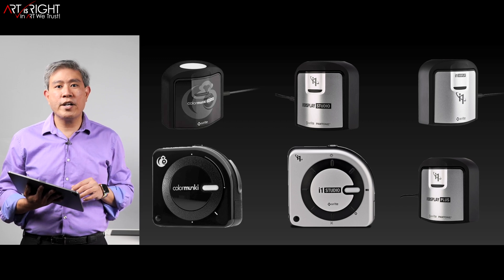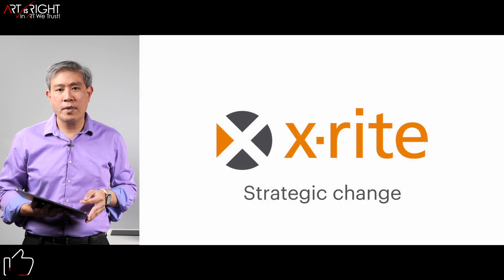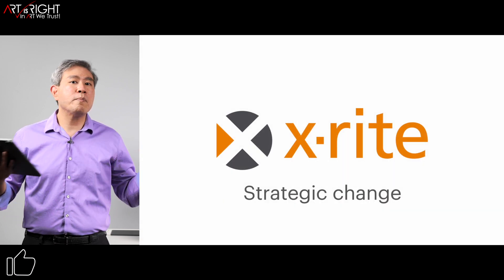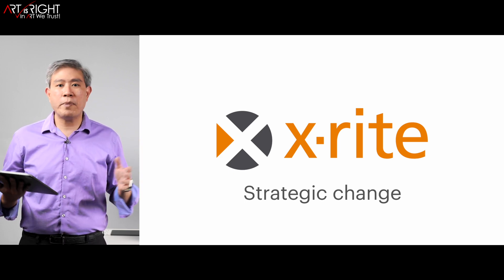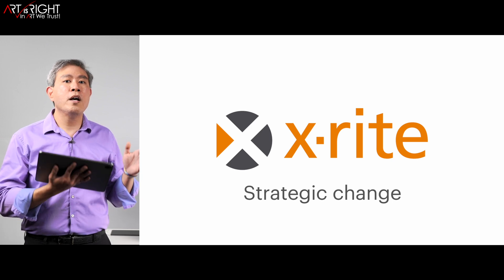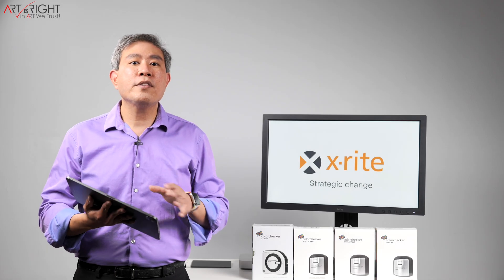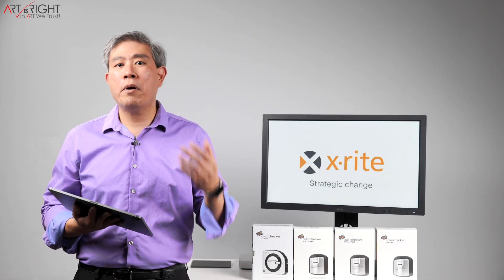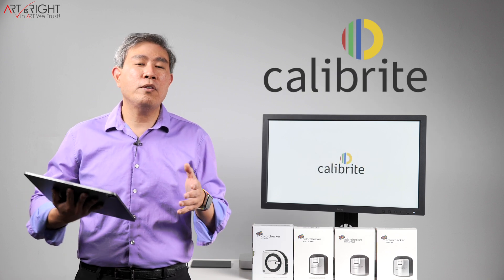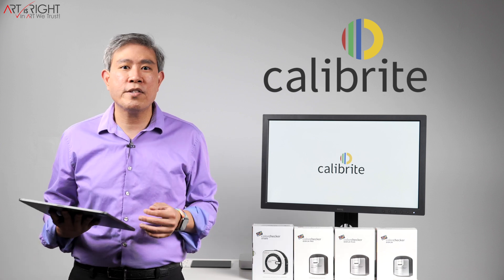All of these devices and software are generally part of the X-Rite photo and video division. X-Rite's strategy change is going to shift their focus from the entire color management market spectrum to focusing specifically on print and packaging color management. This is opening up room for X-Rite to partner with Calibrite, a newly formed color management company, to handle all the X-Rite photo and video products and support going forward.